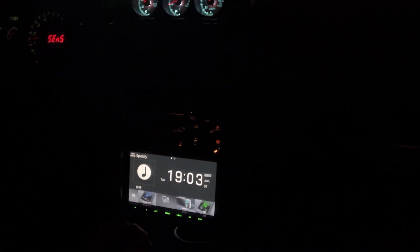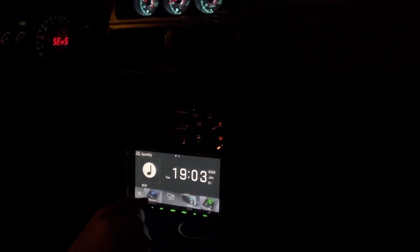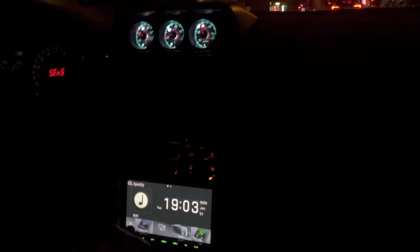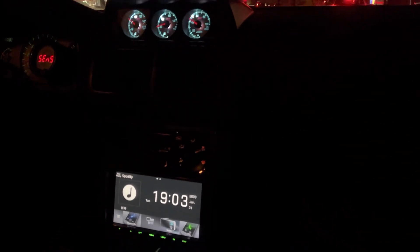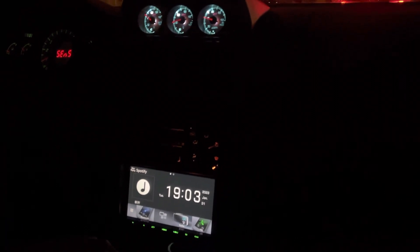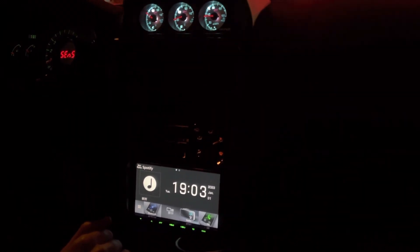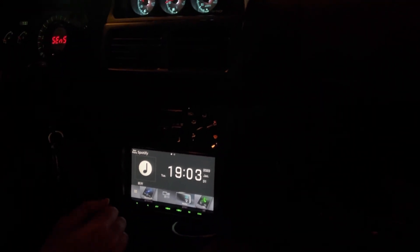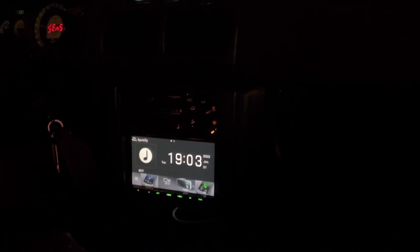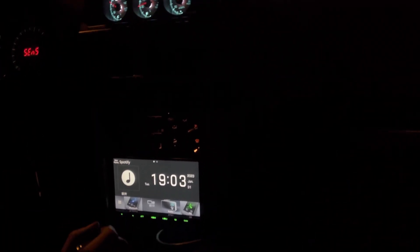About acceleration from zero to 60, I haven't tested yet, but it's like 300-ish horsepower. It should be in that range. The car weighs 1,306 kilograms. Under three seconds would be supercar level, but with these cars maximum 4.5 seconds is normally expected.